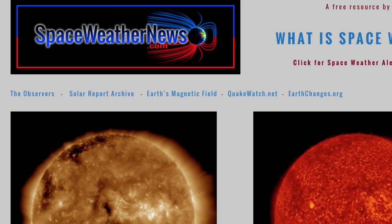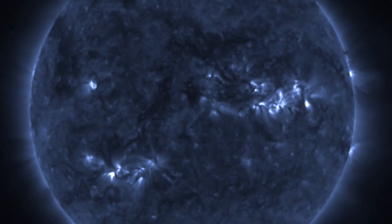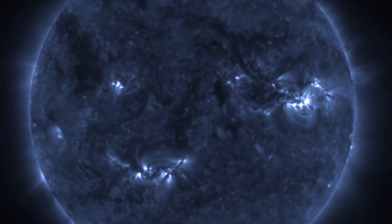As we come to spaceweathernews.com, note the jumpiness of the solar images. SDO was calibrating, but it's not a problem. Proba 2 swap data and 174 angstroms during that time shows nothing of concern.